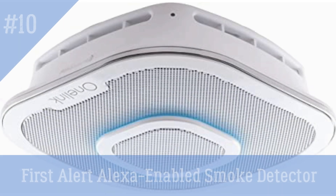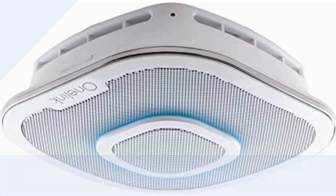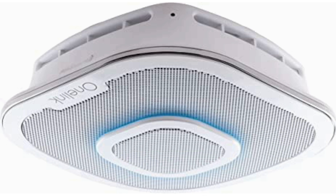First Alert — an Alexa-enabled smoke detector. Safety comes first with this smoke and carbon monoxide detector that also functions as a speaker and Alexa device. It tracks carbon monoxide (CO) levels. You may receive updates about your house and configure a bedside light by downloading its OneLink Home app.